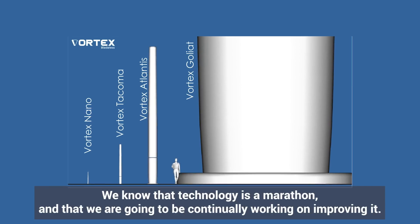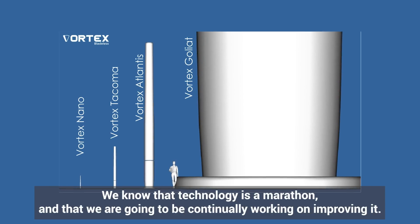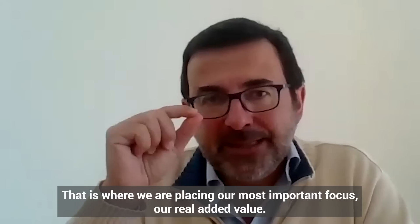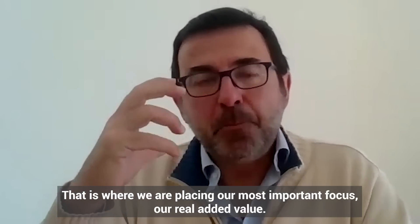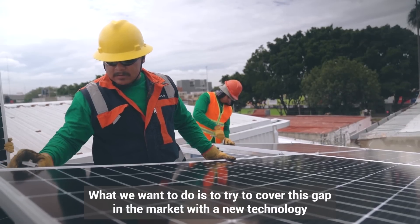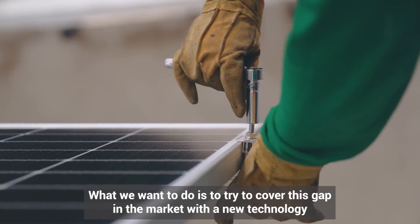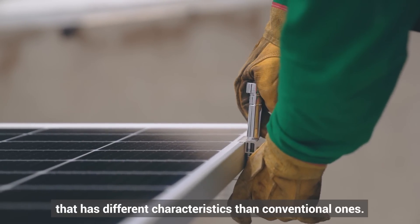We know that technology is a long-term journey — we are always going to keep working and improving. That is where we are putting our most important effort, our real added value. And what we want to do is try to cover this gap in the market with a new technology that has different characteristics than conventional ones.